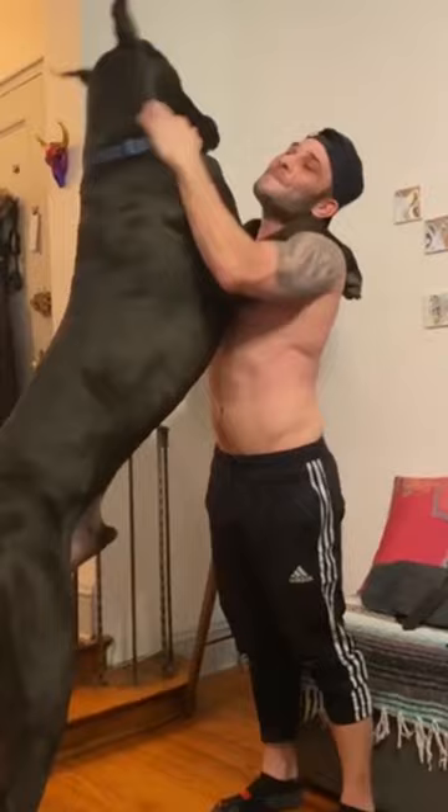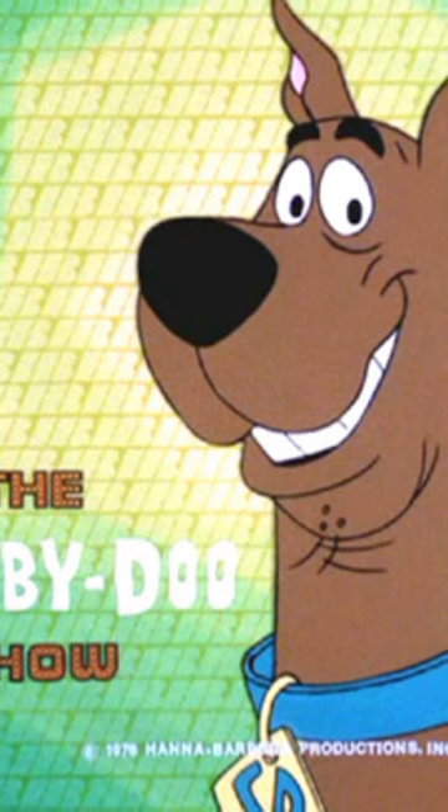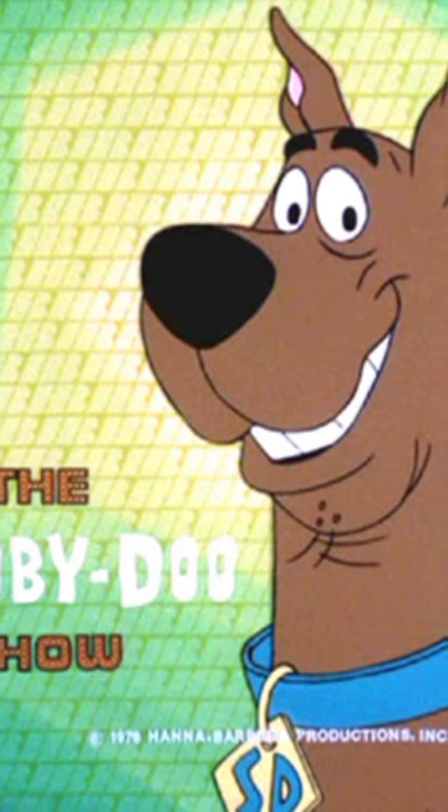Great Danes may be known for their size, but they have many other unique features that make them a special breed. And you know what — Scooby-Doo is such a lovable and unforgettable character.